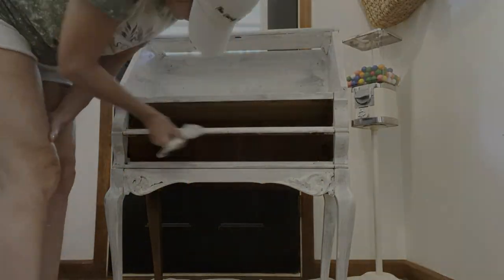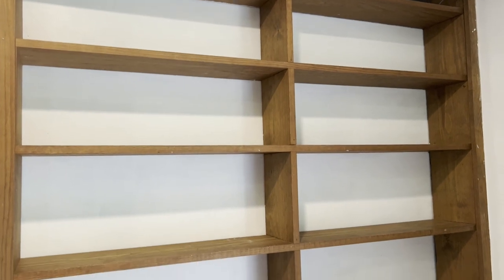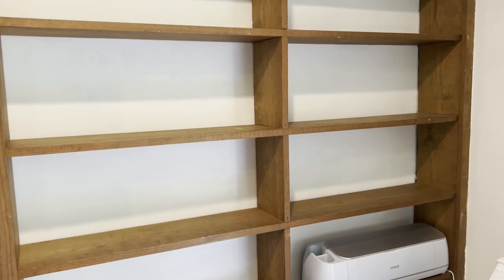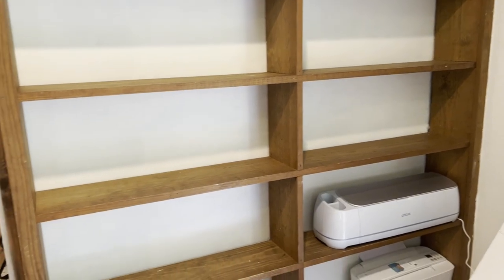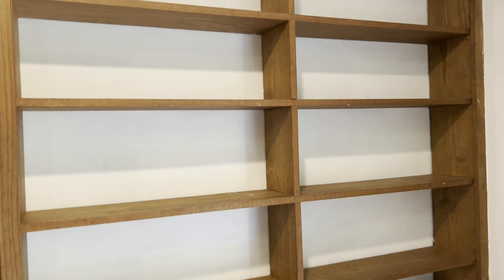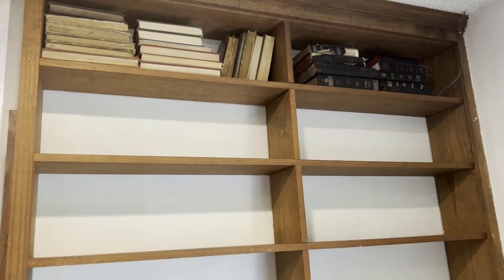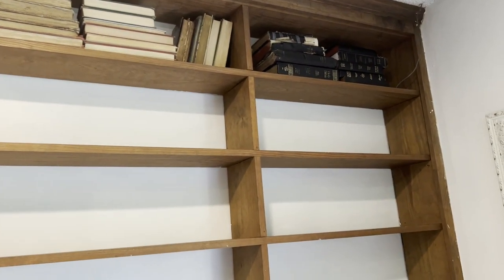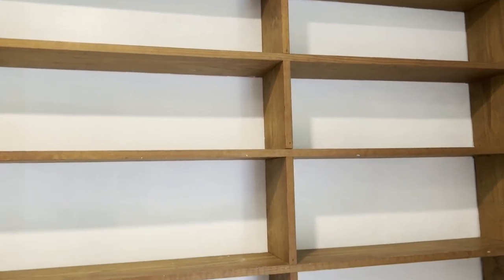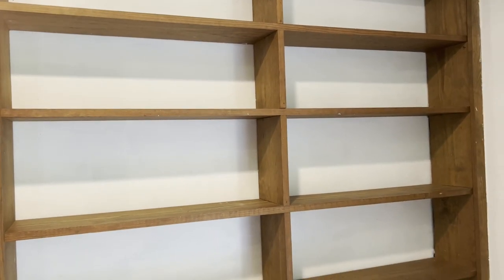These are the shelves that I'm going to be styling today. I went ahead and put my Cricut right there, and my printer. I put some books up there and then I put my old vintage bibles right up there. This can be one of the hardest spots for me, so I'm going to give these shelves a good wipe down and start styling them.